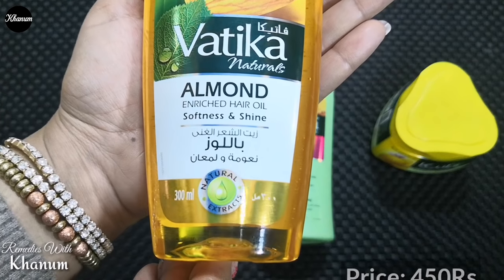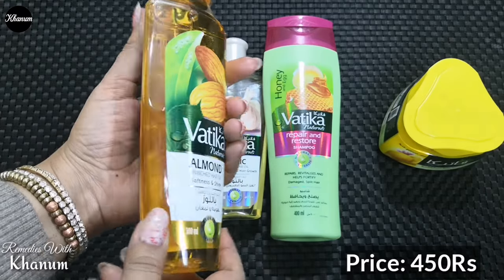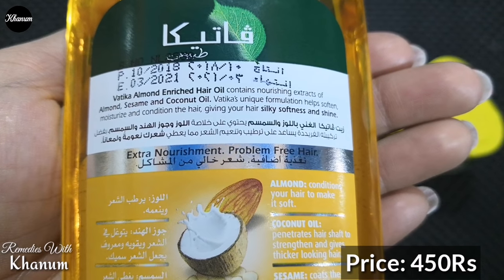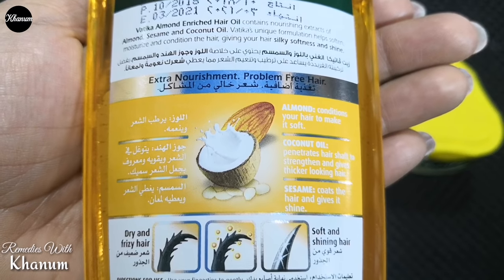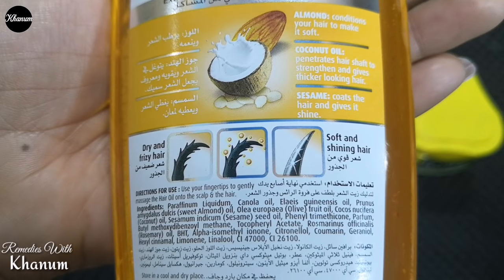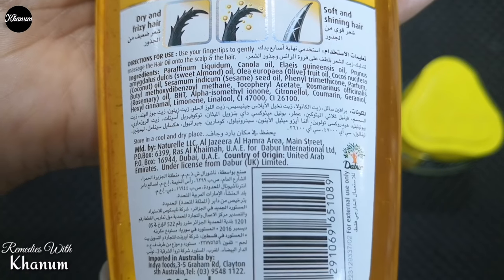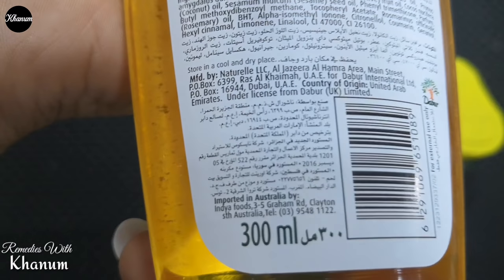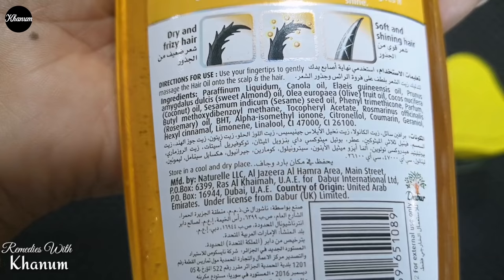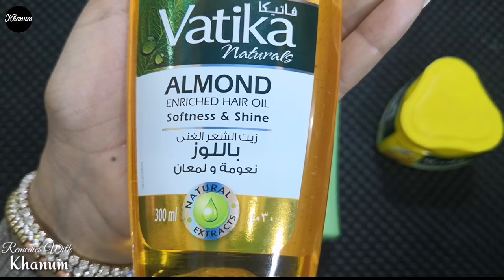Yeh 300ml ki packaging aap ko Pakistan se 450 rupees mein milegi. Back side par product ki tamam details batayi hain ke isme coconut oil aur sesame ke saath almond extract add kiye gaye hain, jo ke balon ki har tarah ki problems ko khatam karte hain aur unhe nourish karta hai. Yeh oil balon ko silky aur shiny karta hai. Istemaal ka tareeqa bhi bataya hai ke aap ne apni fingertips ke saath sar ki jadon aur balon ke ends tak gently massage karni hai. Aache results ke liye raat sone se pehle apply kar lein aur subah sar dho lein. Ingredients doosre parachute hair oils ki tarah hi hain aur clearly print kiye gaye hain.